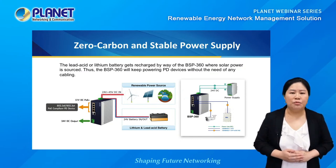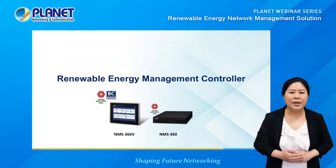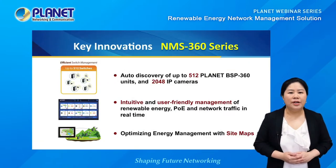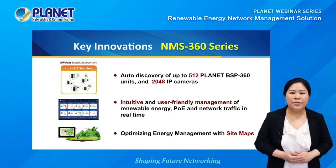The BSP360 can be recharged by lithium or lead-acid battery where solar power is sourced, so it will keep powering PD devices without the need of any cabling. Next, we will introduce the other important product: the Renewable Energy Management Controller series, the NMS360 series. The NMS360 controller integrates SNMP, MQTT, OnVif, and Planet Smart Discovery to manage network devices.